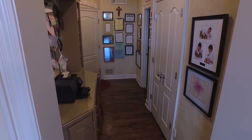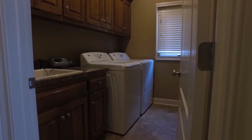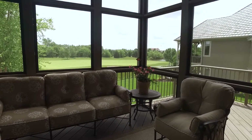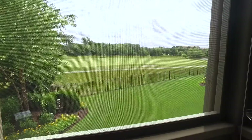This floor also offers a spacious laundry room with loads of storage and a sink. On the other side of the kitchen, you will find a pleasant screened-in porch. This porch has been newly screened and offers custom-made shades, making it the most peaceful and private spot for enjoying your golf views.